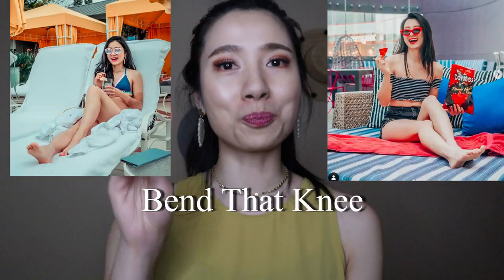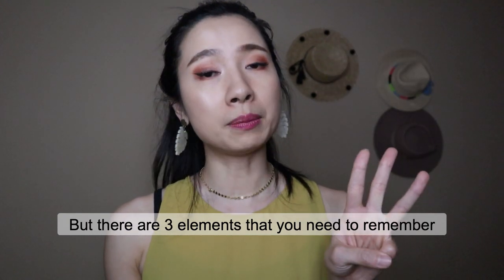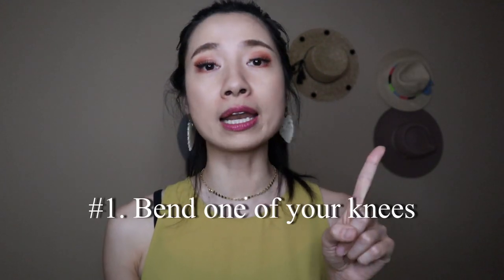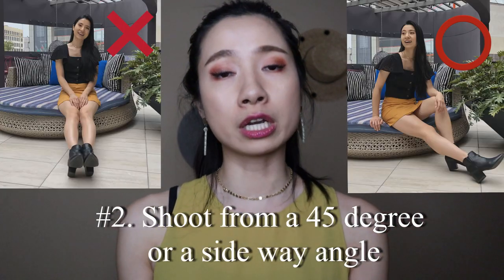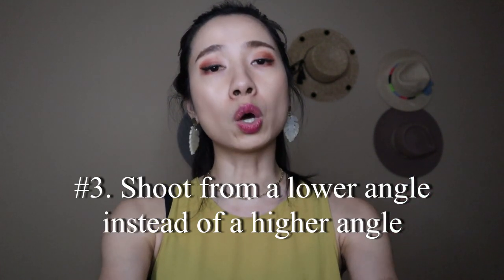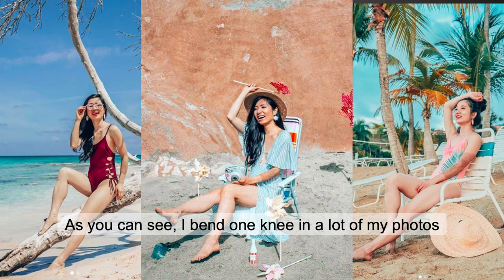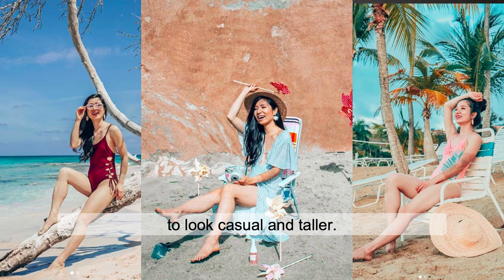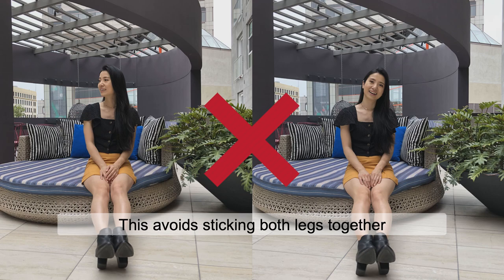So my tip number two is to bend that knee. Bending the knee creates a dimensional and effortless look. There are three elements to remember: number one, bend one of your knees; number two, shoot from a 45-degree or sideway angle to make you look longer, as you can see here; and number three, shoot from a lower position rather than a higher angle. I bend one knee in a lot of my photos to look casual and taller — it works whether I'm standing or sitting. This avoids sticking both legs together, which can look flat or unflattering.